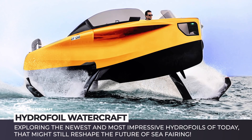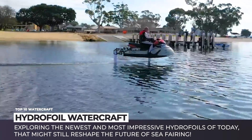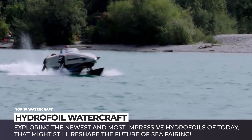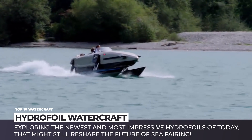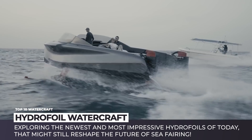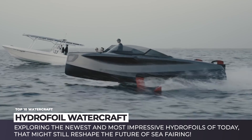Hydrofoils are typically fast-speed watercraft that utilize underwater wings to rise above the water surface, decreasing the drag and allowing to reach higher speeds. This technology has been in development since the end of the 19th century, but due to the complexity of construction and high price, its popularity has been on a steady decline since peaking in the 1970s.